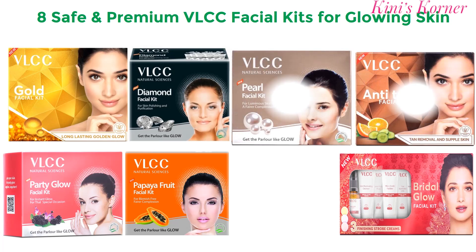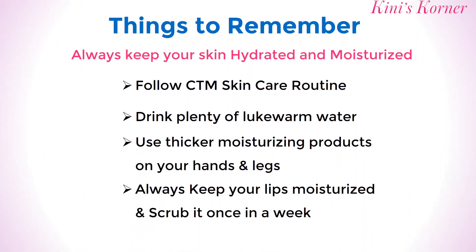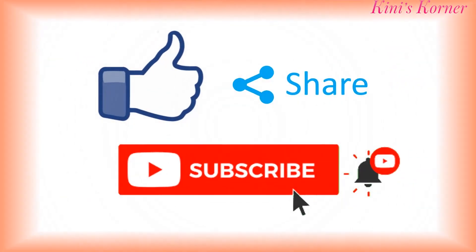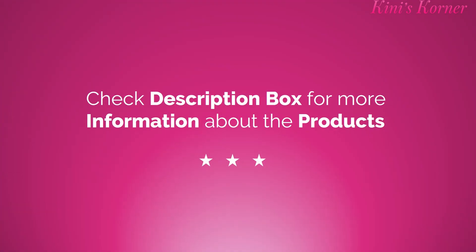So friends, these are the top 8 VLCC Facial Kits. These facials are an excellent way to pamper your skin and keep it looking healthy and radiant — easy to use, affordable, and they provide a range of benefits that can help you improve the overall health of your skin. Please check the links of these products in the description box for the latest discounted prices. I hope this information is useful for you. If you like this video, please don't forget to press the like button and share this video with your family and friends. Thank you so much for watching and take care.